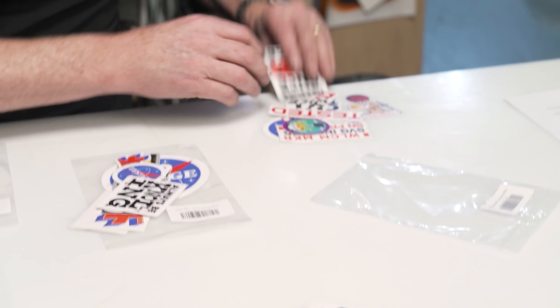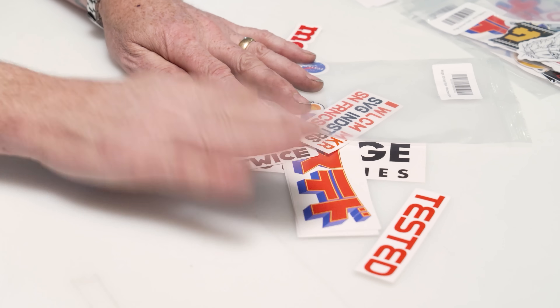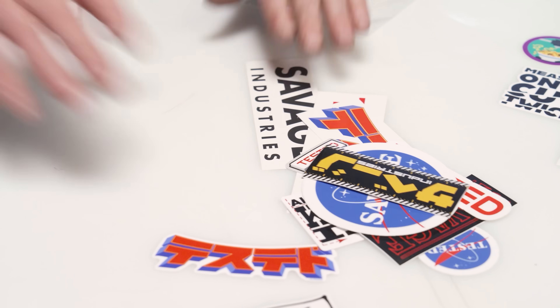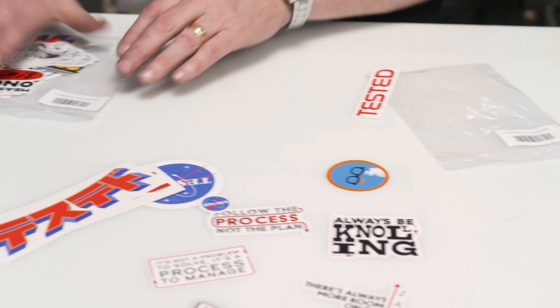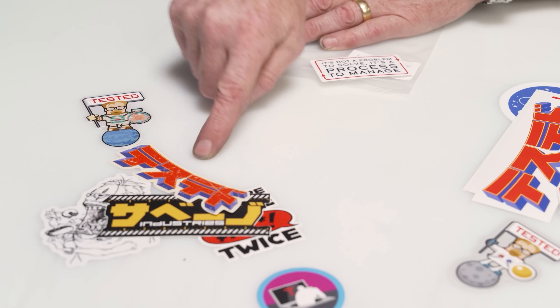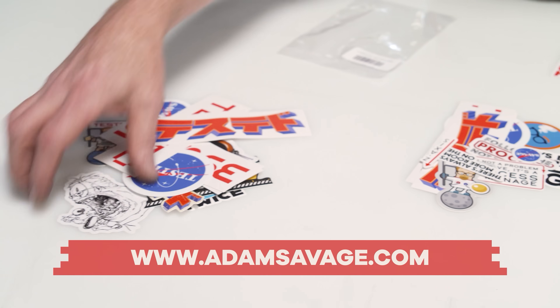Welcome Maker sticker pack — that's got the Tested logo, 'Measure once, cut twice,' more Tested logos, Adam, Welcome Maker, Savage Industries, San Francisco. This is great for the beginning maker to start to dress up their toolboxes. We also have Logo Mojo with just some of our big Tested logos and the katakana logo. Then we've got Adamisms: 'There's always more room on the z-axis,' 'Always be knolling,' 'It's not a problem to solve, it's a process to manage.' And finally, we've got Stick Happens — for the screw-ups: 'Measure once, curse twice,' Adam eating everything in sight, Savage Industries logos, demerit badge for going down the rabbit hole, the worn-out Tested katakana logo. There are stickers here to satisfy every sticker fetish in your life. Adamsavage.com — I cannot wait to see in the comments what you have adorned with these stickers. Back to your YouTube rabbit holes.